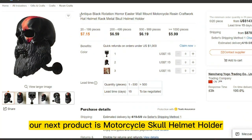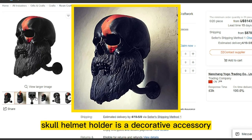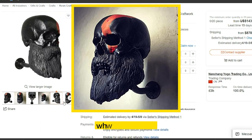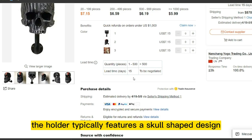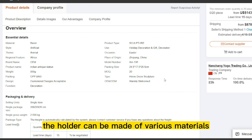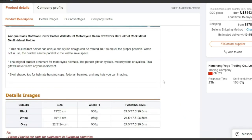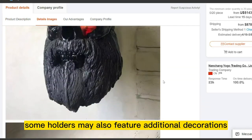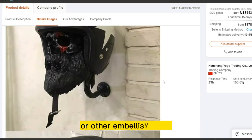Our next product is the Motorcycle Skull Helmet Holder. It is a decorative accessory designed to hold a motorcycle helmet when not in use. The holder typically features a skull-shaped design that attaches to the handlebars or other parts of the motorcycle. It can be made of various materials such as metal, plastic, or resin and may come in a variety of sizes and styles. Some holders may also feature additional decorations such as LED lights or other embellishments.